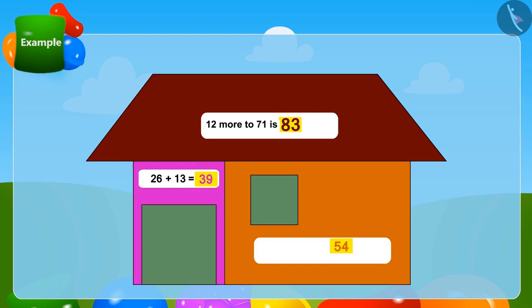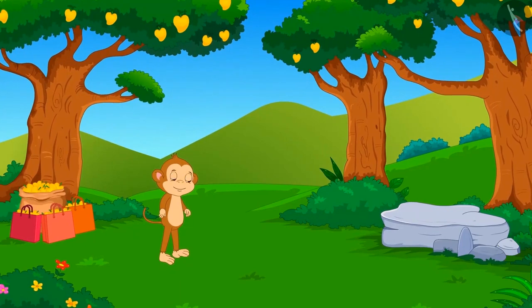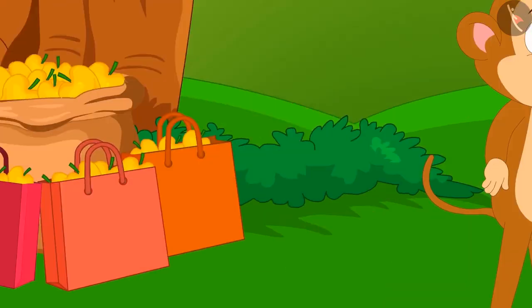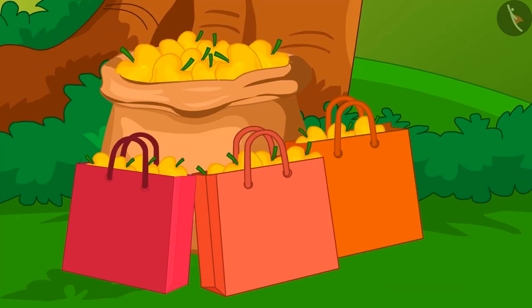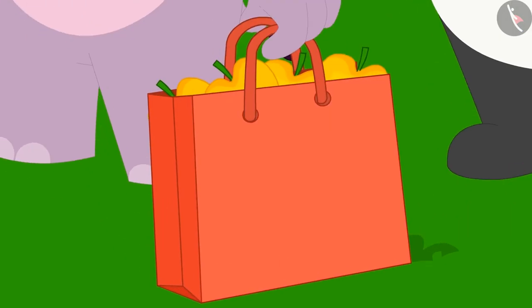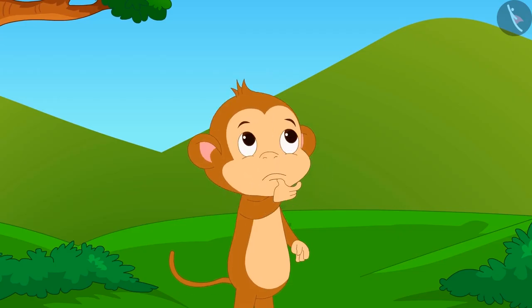Come on, children, let us learn another interesting method of adding two-digit numbers. Let me tell you another story. Once there was a very good crop in the mango orchard of Babban. He called his three friends to take mangoes. Babban gave 25 mangoes each to his three friends, and then decided to give more mangoes in a very unique way.